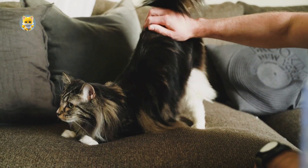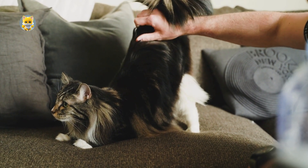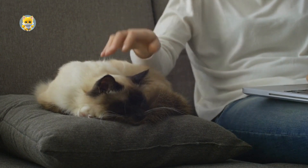Purring is often associated with relaxation and contentment. Cats may purr when they are in a calm environment, feeling secure, or during resting periods. This behavior can also help lower their stress levels, contributing to overall well-being.